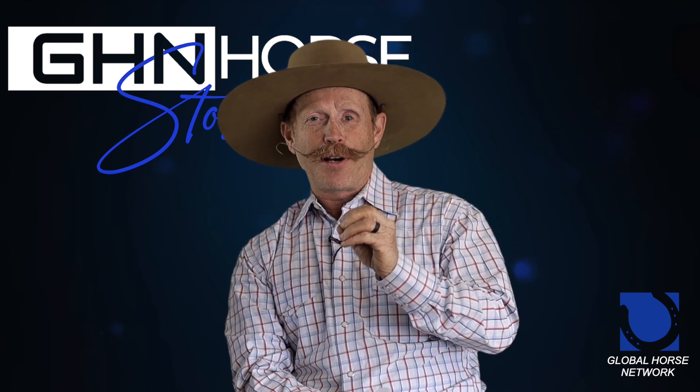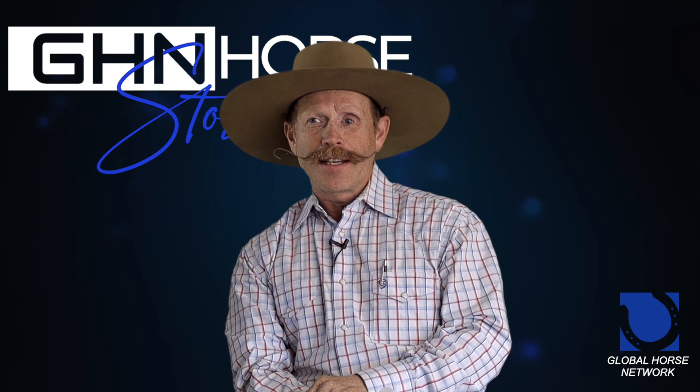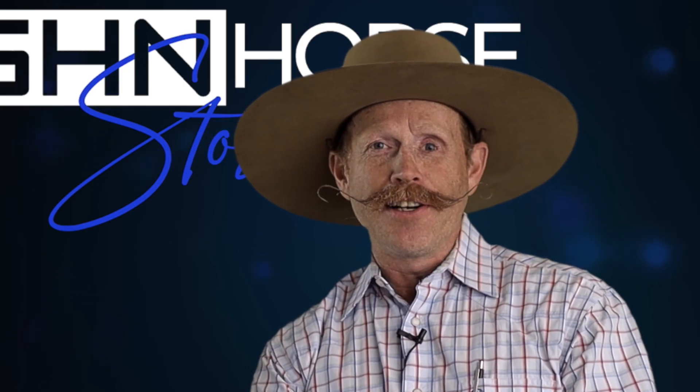In a voice about two octaves higher than normal, she says, 'Help! Help! My underwear's hung on the horn!'